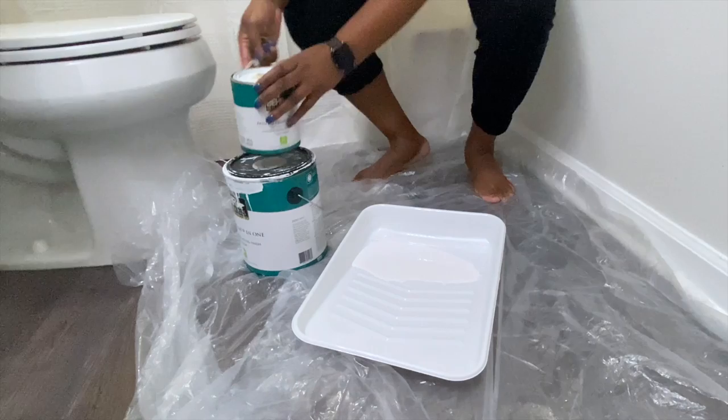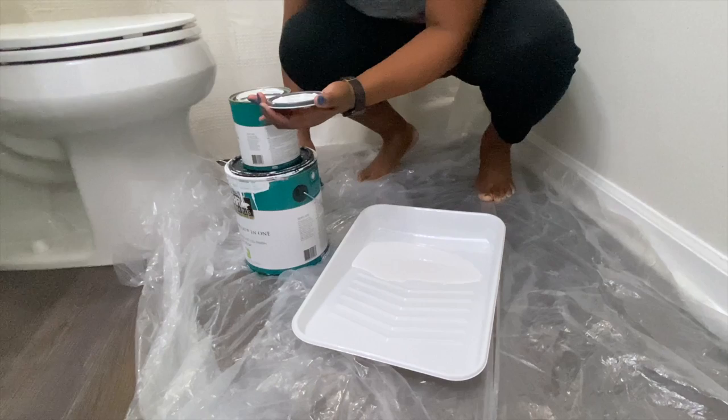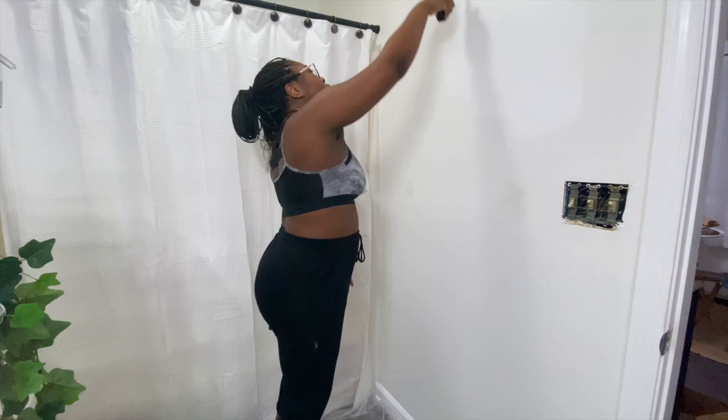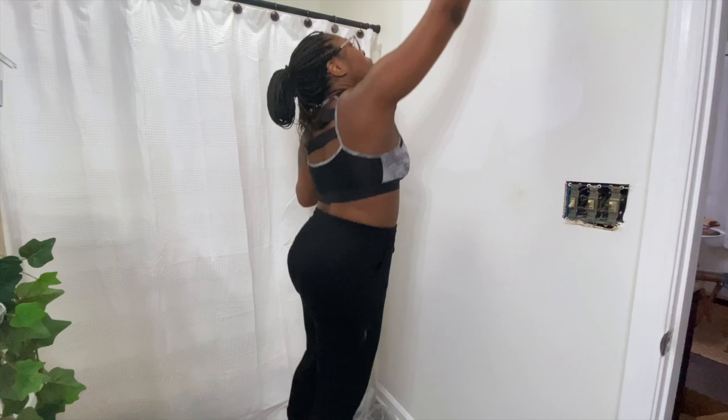One mistake I made was not shaking the paint in the small paint can, so the wall color is slightly off in the touch-up areas — but it's not off enough that you'll notice it if you're not looking for it. After painting I did the finishing touches. I really do not know how to use a screw gun, but all that matters is the towel bar and the robe hooks were installed.